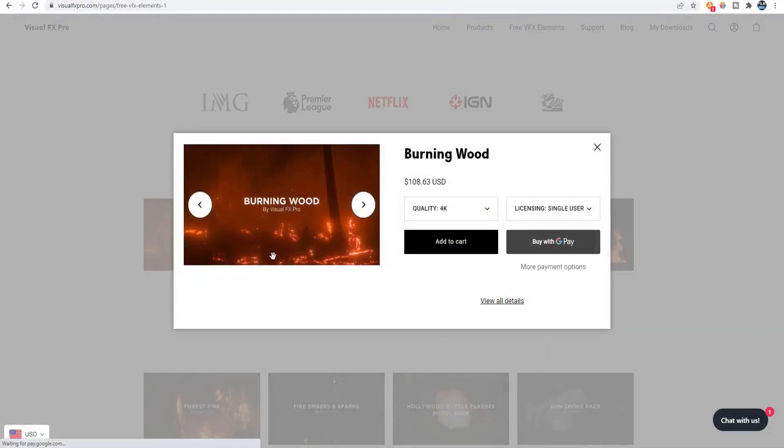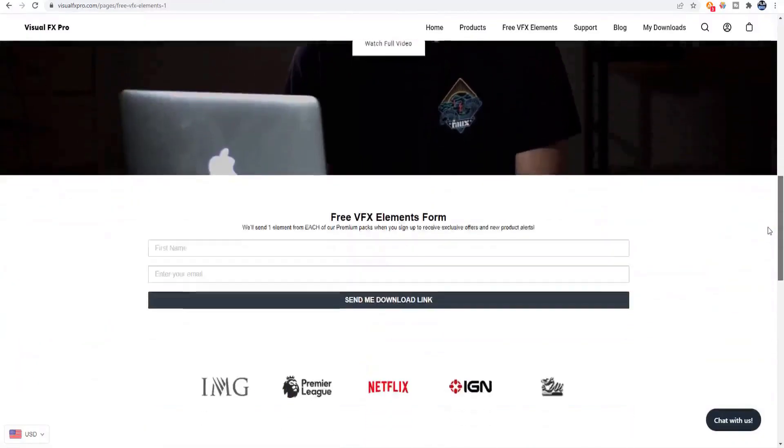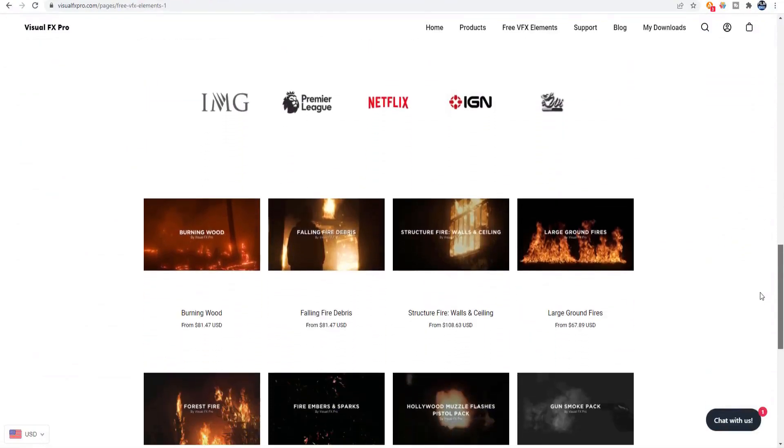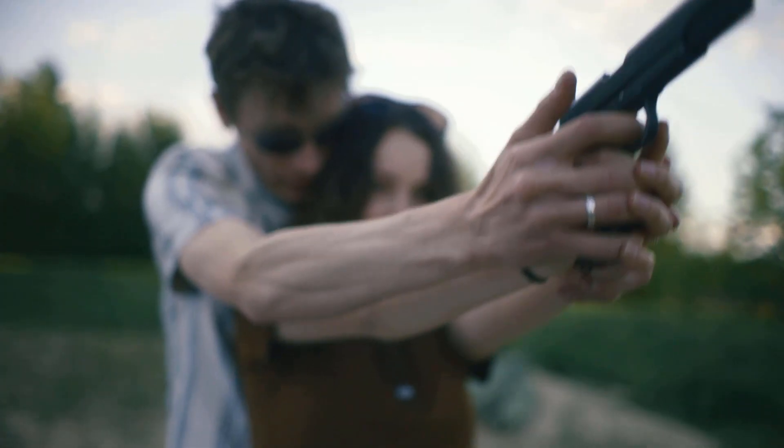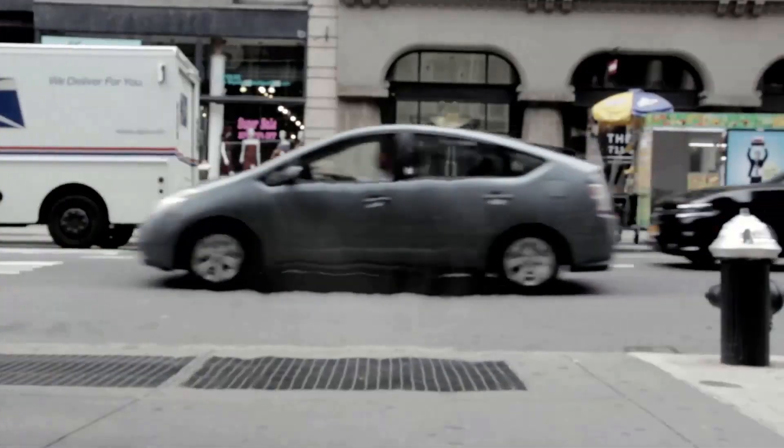These assets have been used to create visual effects by several different well-known companies including Netflix and IGN. I have personally downloaded a bunch of these assets including many of the fire, embers, falling snow, muzzle flashes, spark hits, and smoke elements.